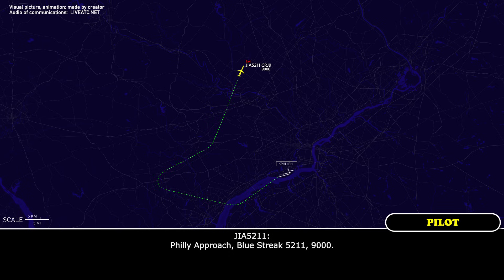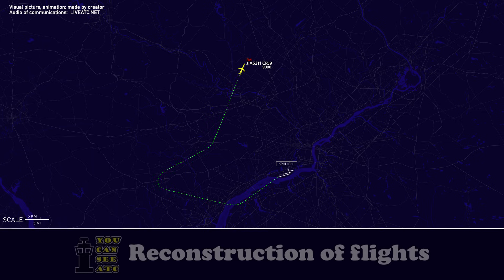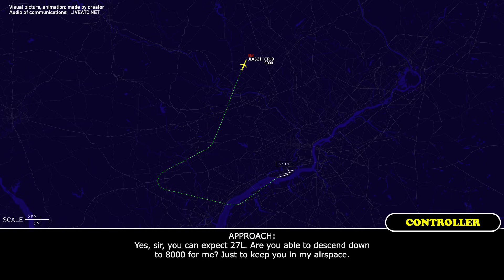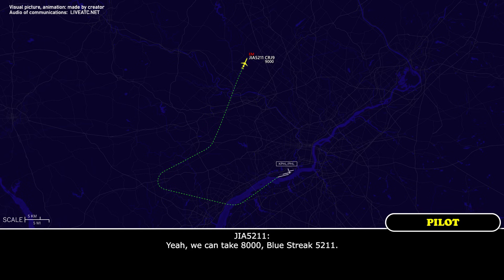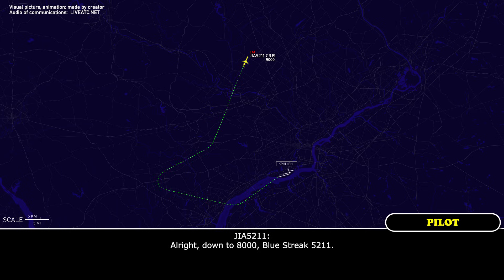Philly approach, Blue Streak 5211. Blue Streak 5211, Philly approach, roger — are you able to turn the aircraft okay? Yeah, the turning is fine. We've got an issue with the elevator, so we just need a second to run the checklist and we should be able to come in. Probably looking at the longest runway — requesting 27L. Yeah, you can expect 27L. Are you able to descend down to 8,000 to keep you in my airspace? Yeah, we can take 8,000. Blue Streak 5211, descend and maintain 8,000 — I'll wait until you're level to do a turn. Alright, down to 8,000, Blue Streak 5211.